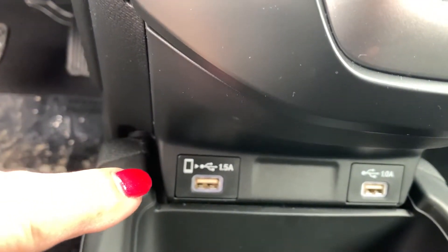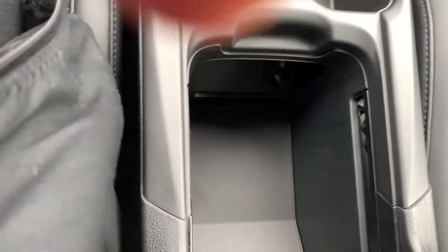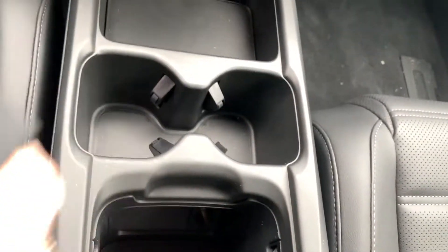A couple of spots to plug into there. And then you have a nice console here with another place to plug in right there. You've got the heated seats of course.